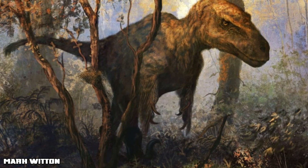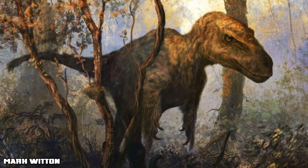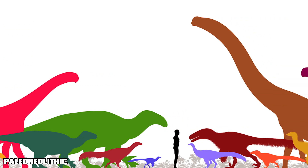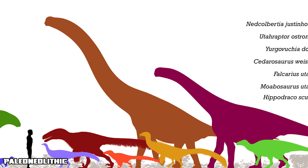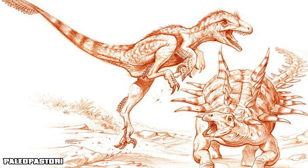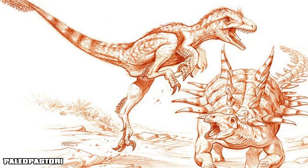Utahraptor lived about 125 million years ago in a warm, semi-arid environment with dense vegetation, rivers, and flood plains. It shared its world with early hadrosaurs, other theropods, and even armored herbivores like Gastonia. With its larger size and bulkier build, it may have been one of the only dromaeosaurids to willingly take on an armored ankylosaurid. It was a top predator in a thriving, competitive ecosystem.